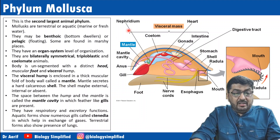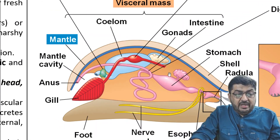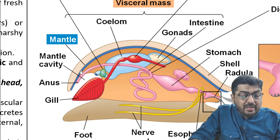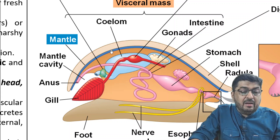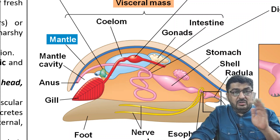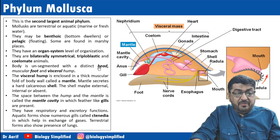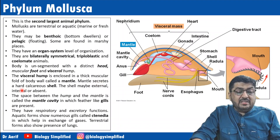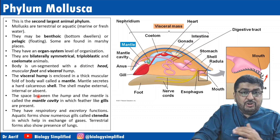Have a look at this diagram — I'll zoom in. Can you see this blue colored covering? That is the mantle. Mantle is not the shell. The mantle secretes a hard calcareous shell. The shell can be external, internal, or absent. It is the mantle which secretes the calcareous shell.